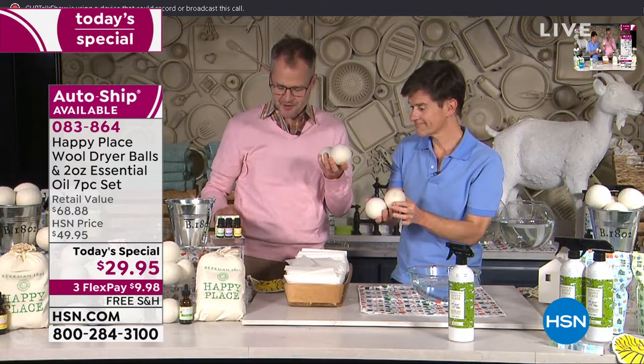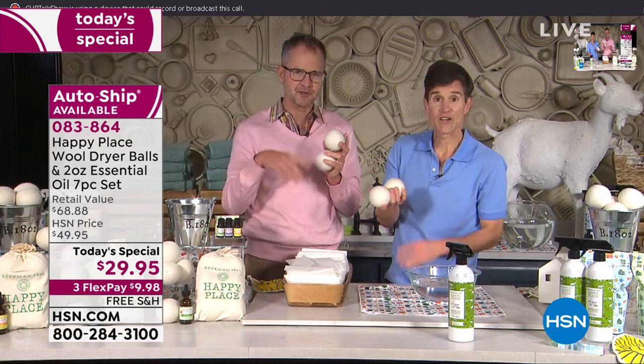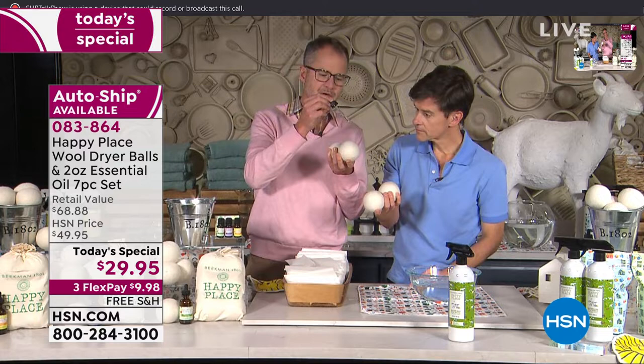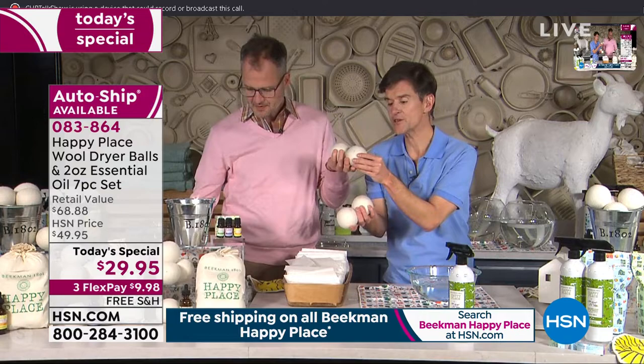We're going to prove it to you — show you how they're more absorbent, how they're softer. Some people say, 'I love the scent of my dryer sheets, I don't want to give up on my scent.' That's why we're giving you the big two-ounce bottle of our essential oil — you choose either citrus or lavender. All you do is drop a couple drops. If you really love scent, you can put a whole dropper full; if you just like a light scent, a couple of drops. You get to customize the strength of the scent. You can't do that with your dryer sheets.